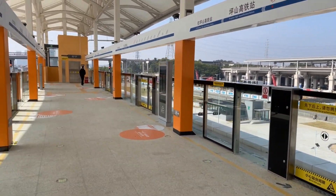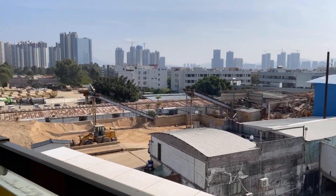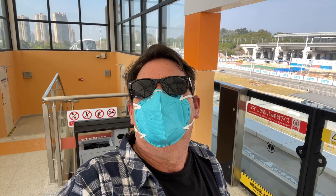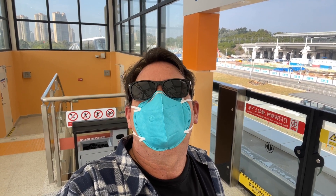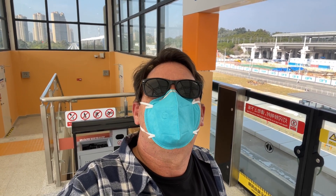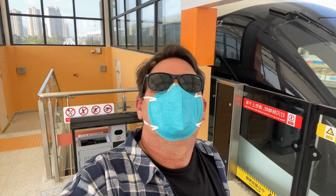It uses the same payment method as the bus in Shenzhen — this is Shenzhen — but this thing is silent. Totally electric, obviously. Here it comes.